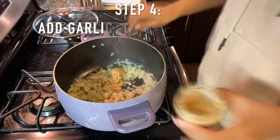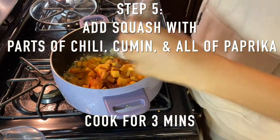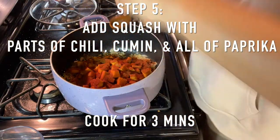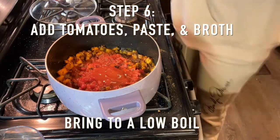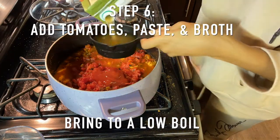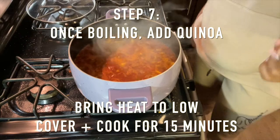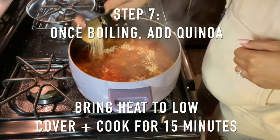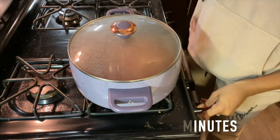Step four, you want to add your garlic and then sauté that for two to three more minutes. Step five, we are adding all of our squash with two tablespoons of the chili powder, one tablespoon of the cumin, and all of the paprika. You're going to stir all of that together to coat it and then cook that for three more minutes. Step six, we are adding our tomatoes, our tomato paste or ketchup, and our broth. We are going to stir it all together and then bring the pot to a low boil on medium heat. Step seven, once your pot is boiling, you are going to add your quinoa, then reduce the heat to low, cover it, and cook for about 15 minutes. You can completely leave the pot alone.